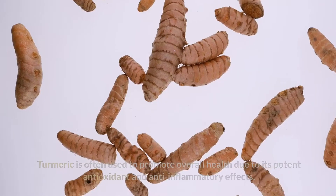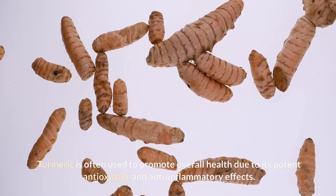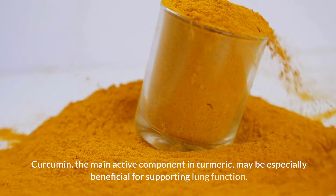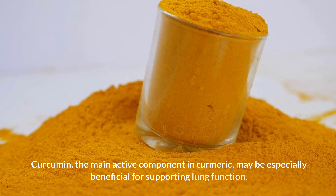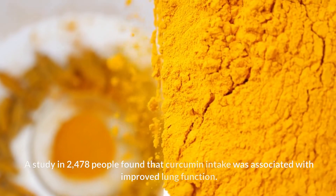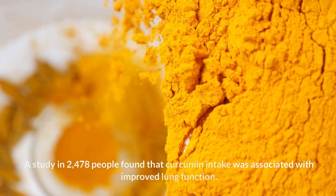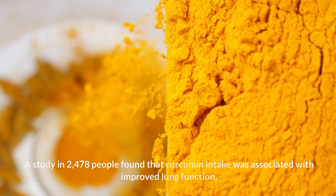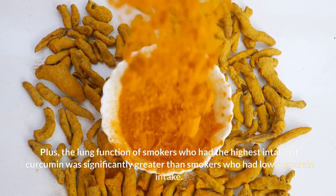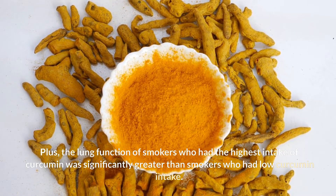5. Turmeric. Turmeric is often used to promote overall health due to its potent antioxidant and anti-inflammatory effects. Curcumin, the main active component in turmeric, may be especially beneficial for supporting lung function. A study in 2,478 people found that curcumin intake was associated with improved lung function. Plus, the lung function of smokers who had the highest intake of curcumin was significantly greater than smokers who had low curcumin intake.